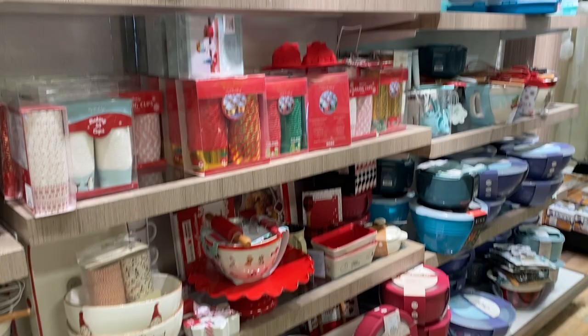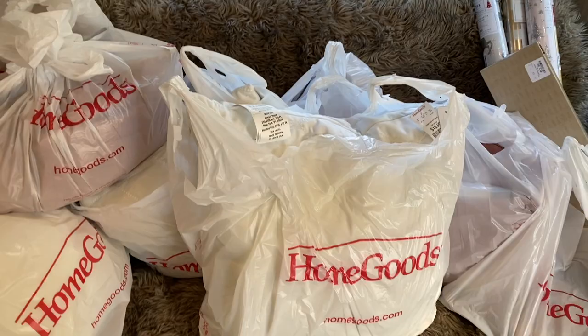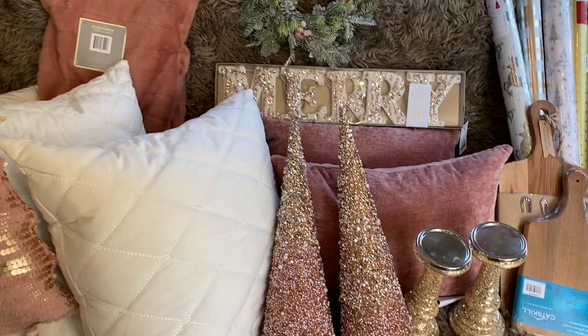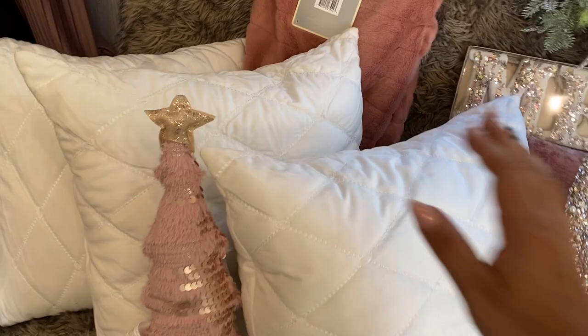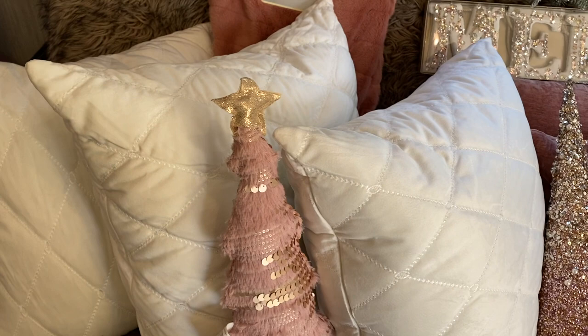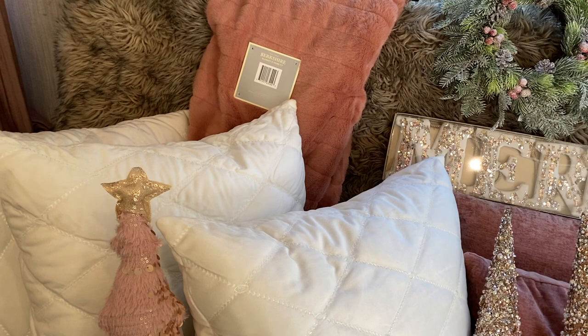Here is my Home Goods haul — I spent around $240. Let's go through everything. First, I got these white pillows. I'm a little unsure about them because they're white, but I wanted something to break up the look. I have a light pink bedding coming in and a throw, and I just wanted something to complement it. I'll try it and if it looks amazing I'll keep them; if not, I'll return them. These were $19.99 each, so $60 total.